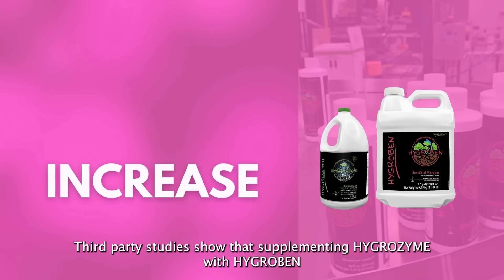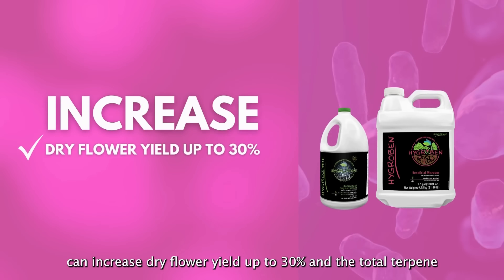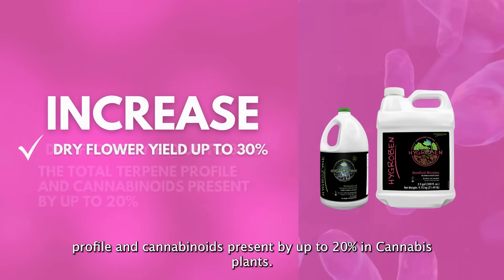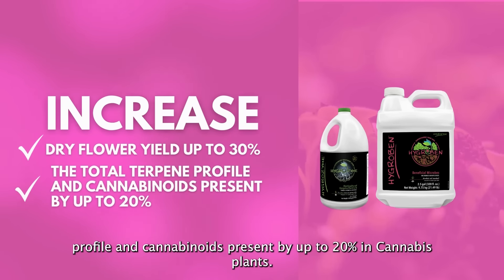Third-party studies show that supplementing Hygrozyme with Hygroben can increase dry flower yield up to 30%, and the total terpene profile and cannabinoids present by up to 20% in cannabis plants.